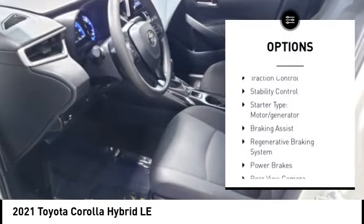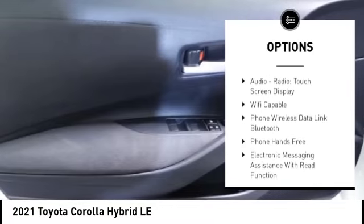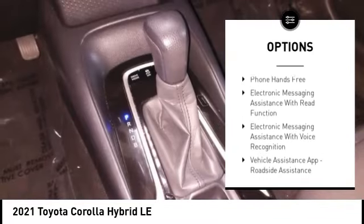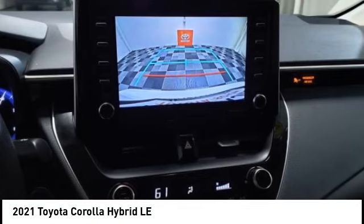Power windows with safety reverse. Traction control. Stability control. Starter type: motor generator. Braking assist. Regenerative braking system. Power brakes. Rear view camera.